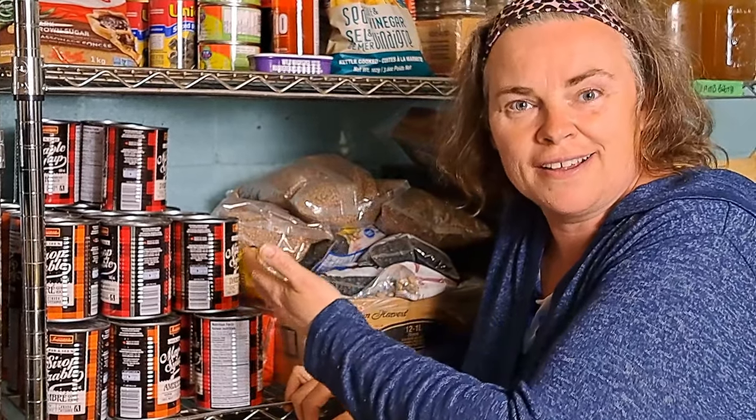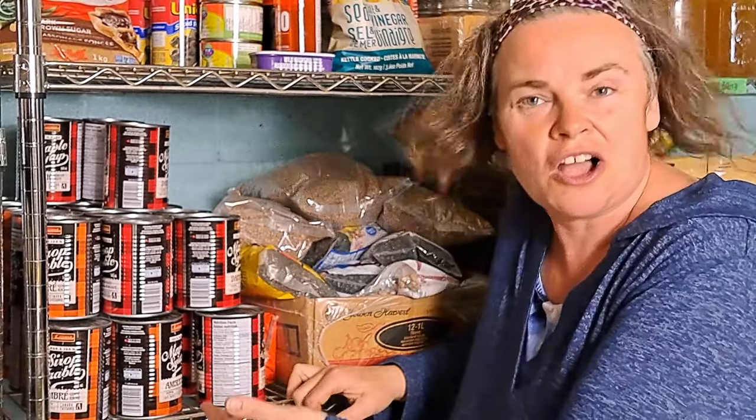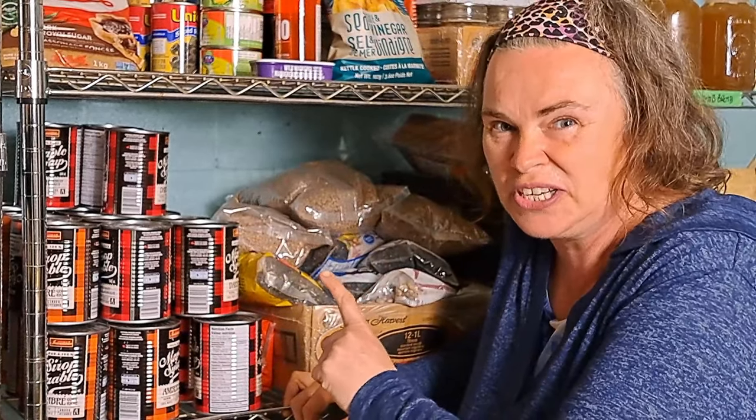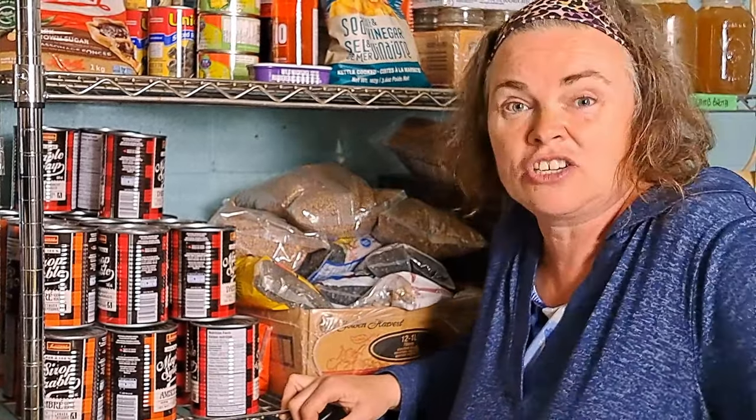As many of you will remember from the grocery haul video, we managed to acquire maple syrup at a fantastic deal and stockpiled what we thought was going to be two years' worth. It's probably now going to be 10 years' worth of maple syrup — that's about how much I can consume. As you can see, we've got quite the stockpile and this is going to last a while.